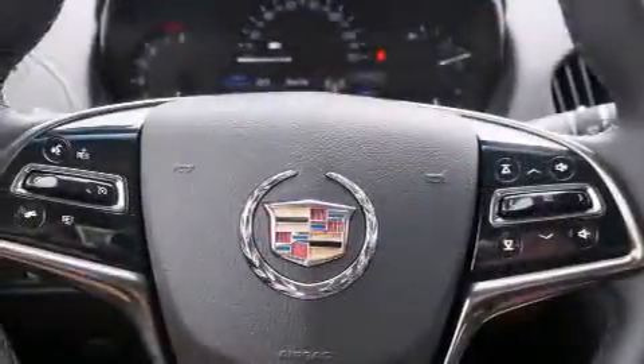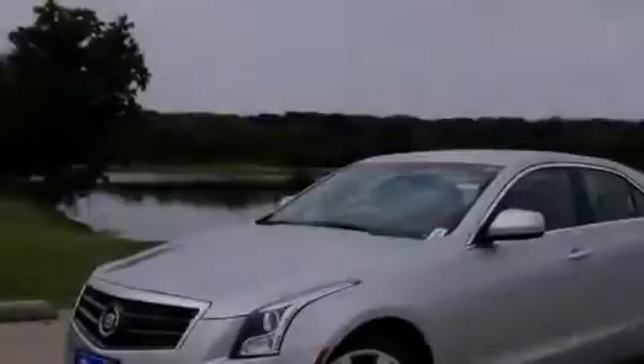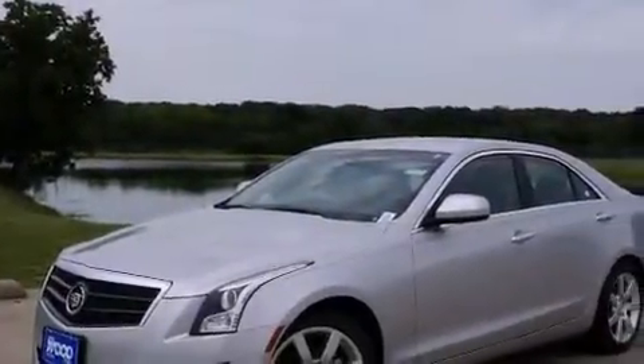With an EPA estimated rating of 33 miles per gallon on the highway, this vehicle does not compromise its fuel efficiency for size, comfort, or fun.